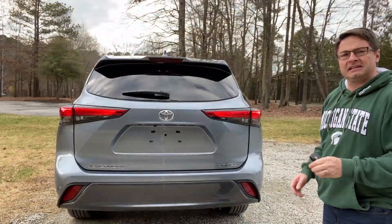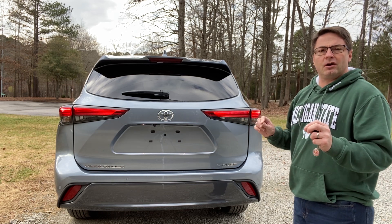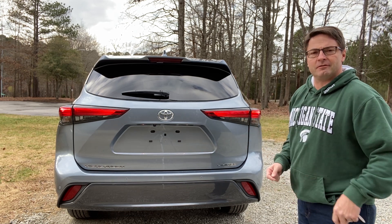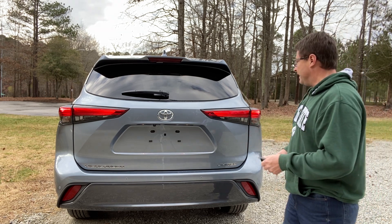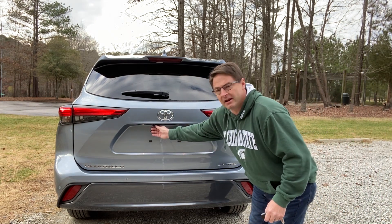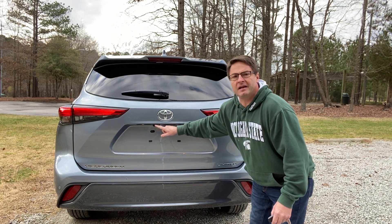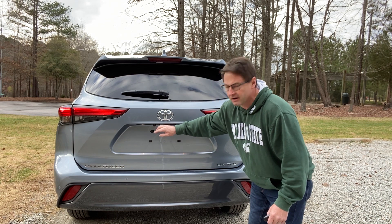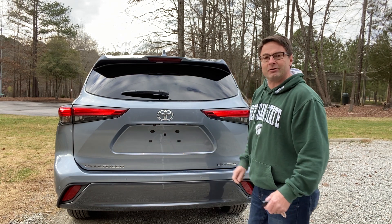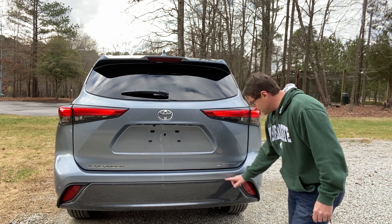The Highlander Limited comes with LED taillights and LED stoplights — they come on a bit quicker than traditional halogen bulbs, which is a benefit to the people behind you so they know when you're stopping faster. It's got a backup camera along with a backup camera washer — there's a small nozzle that squirts fluid to clean the camera. I'll show you how to activate that from the steering wheel.